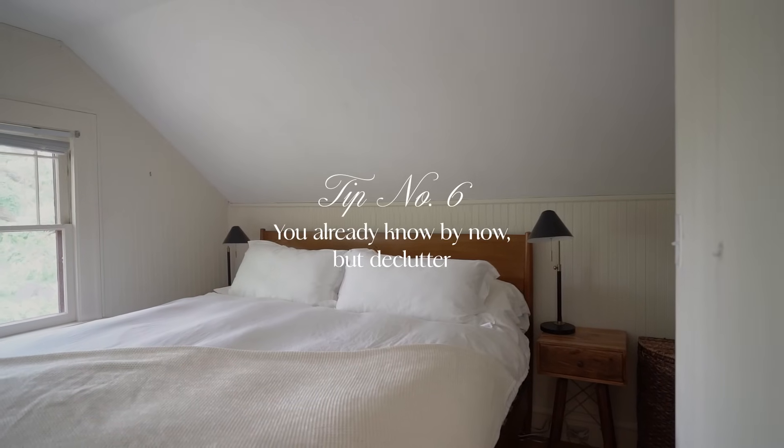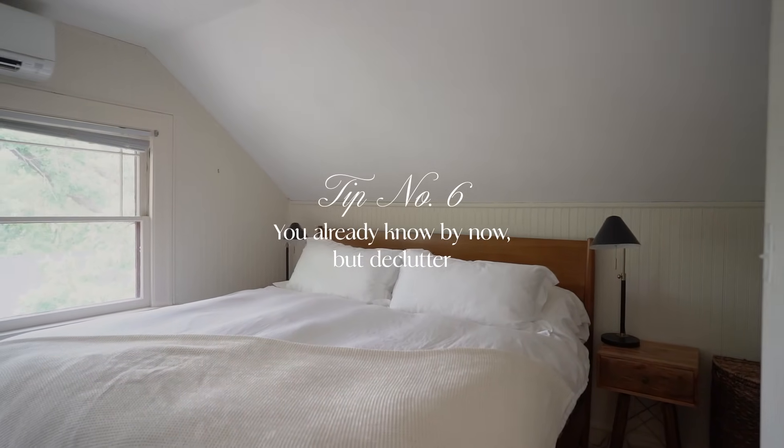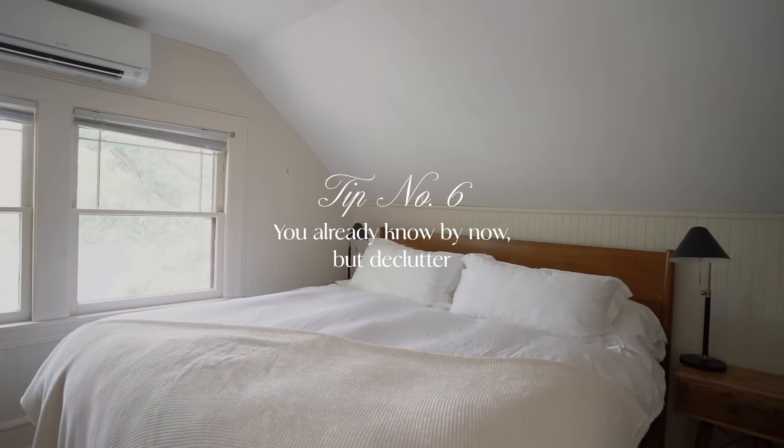A sixth one is to declutter. I know I've talked about it before, but it honestly makes the cleaning part of life so much faster. If you have fewer belongings, you don't have to move as much or put things away before you get to the actual physical cleaning. And when you get rid of enough, it starts to feel like your home is cleaning itself.